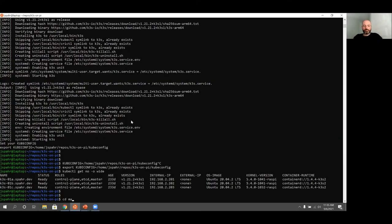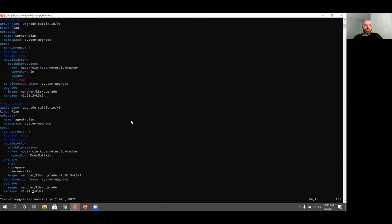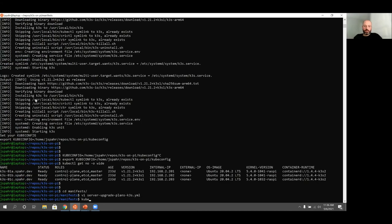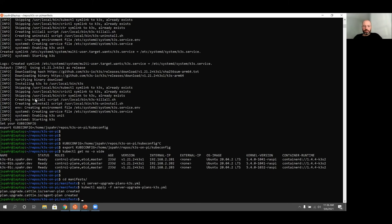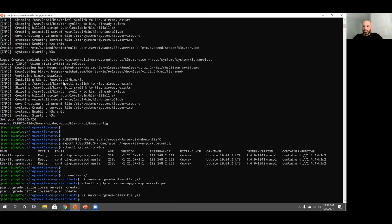For node upgrades, we talked through the system upgrade controller. Let me show you what a plan looks like. Here we have an upgrade plan that includes a server — which is the control plane node in K3S terms — as well as an agent, which is just a worker node. For my cluster we only have servers, but I included both in case that changes. We're going to rev up this version number from 1.21.2 to 1.21.3, save that, and apply that plan. This is a CRD kind plan, and it will show up as a job.